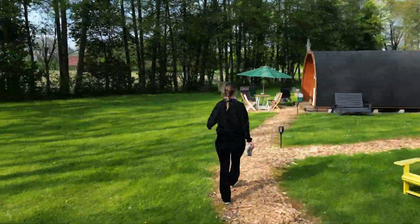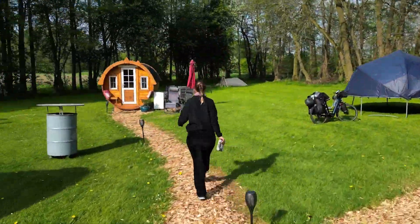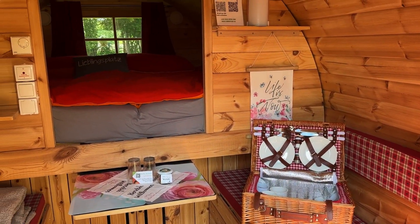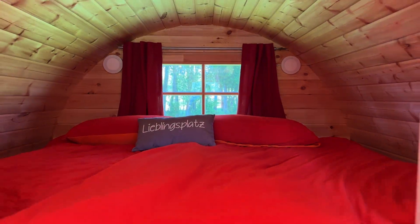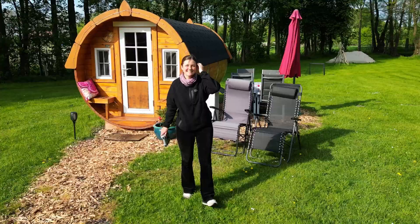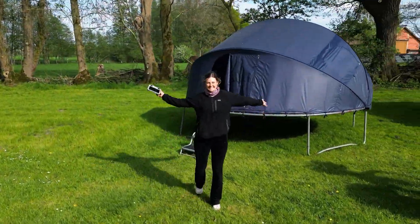What was most surprising to me when I arrived were all these really cute tiny houses. I got to look into some of them and they were so nicely done, and I would have loved to stay there too, but let's get to the main reason why I was there — my place where I was sleeping, and it's this trampoline tent.